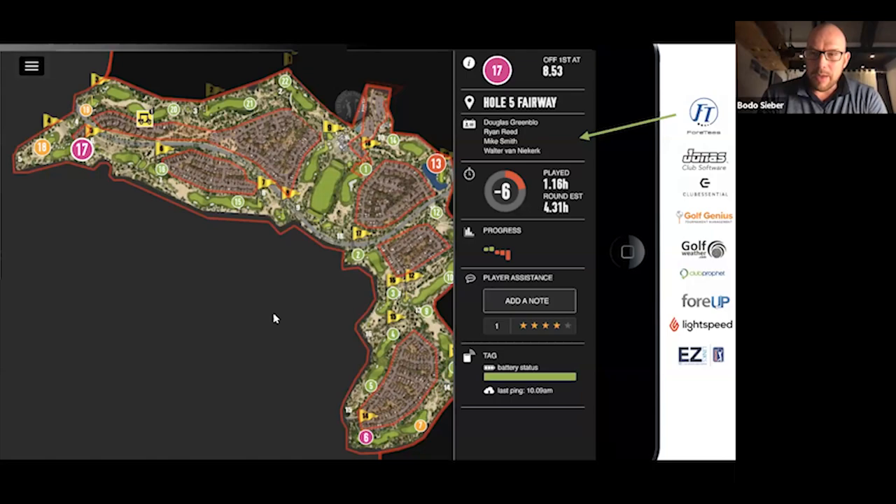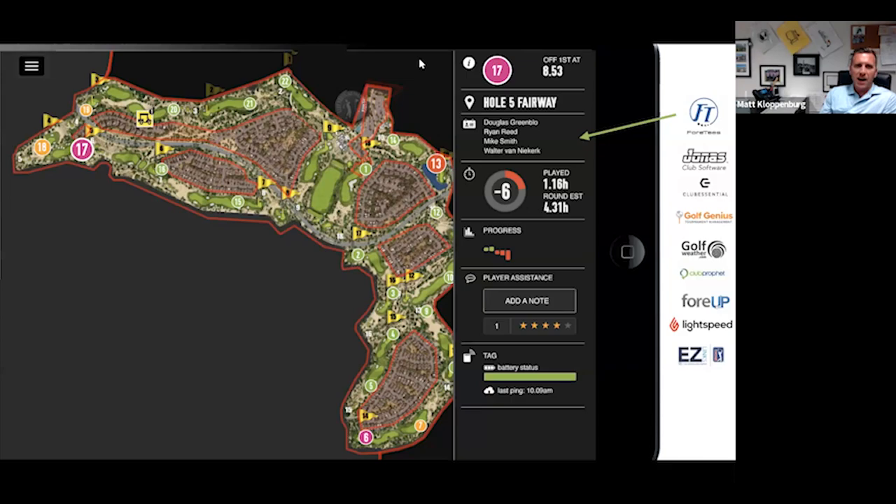Matt, you have a tee sheet integrated into Tag Marshall — probably 95% of the industry does by now. That means you know who's in each group. Your staff can hit a button and know exactly when they started, how far out they are, and what their progress has been the last few holes. We'll talk more about collecting data on individual players in a minute. Now you know this is group 17 out of position, when they started, and you can leave a note for the later part of the day if this group isn't back on track.